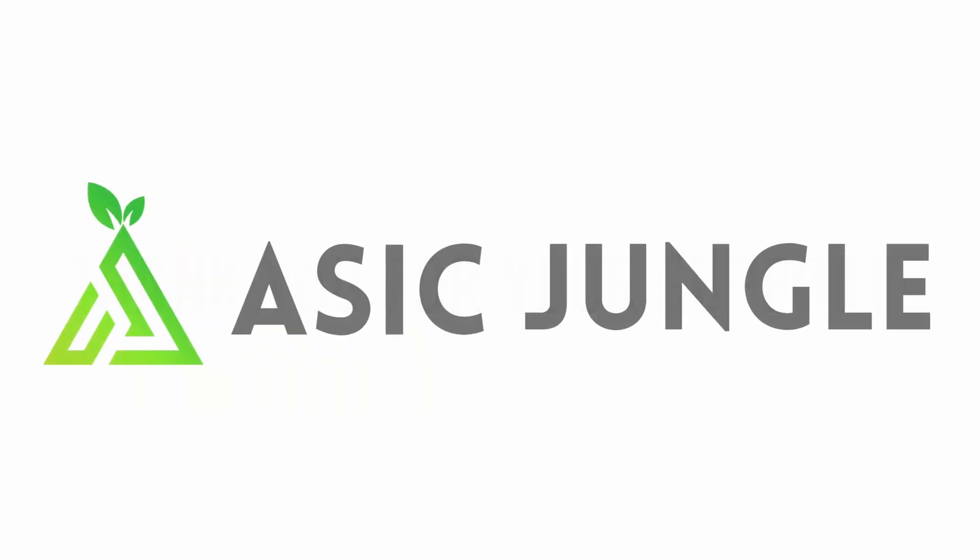But before we go ahead and ship it out, let's talk about the profitability and what this makes per day. Today's video is sponsored by the team at ASICjungle.com.